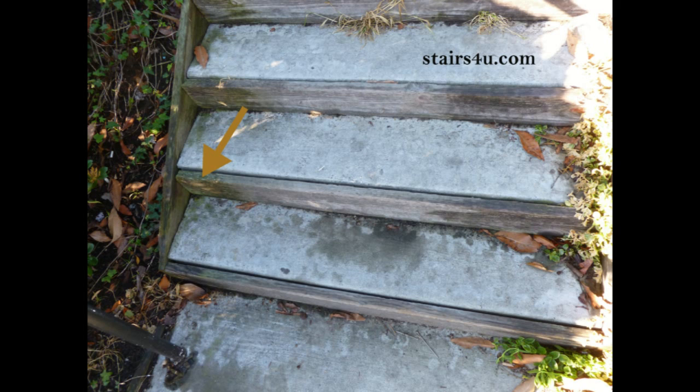Moss is usually green and it loves cement, and it loves wood even more. So if you have a stairway that's going to be shaded or located in the shade for most of the day, you could end up with problems like these.